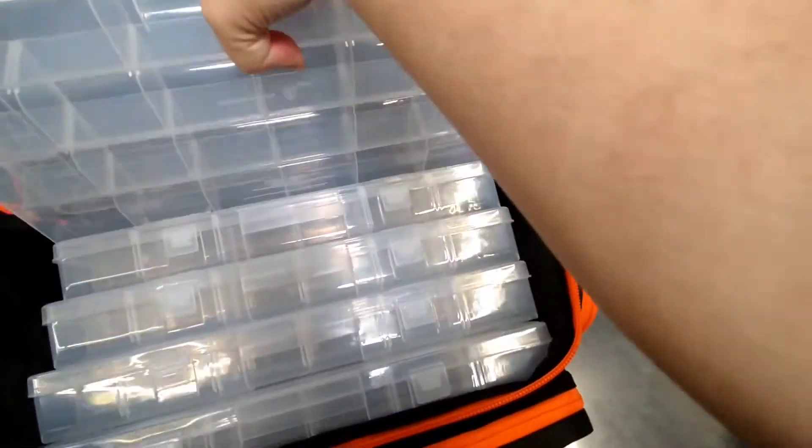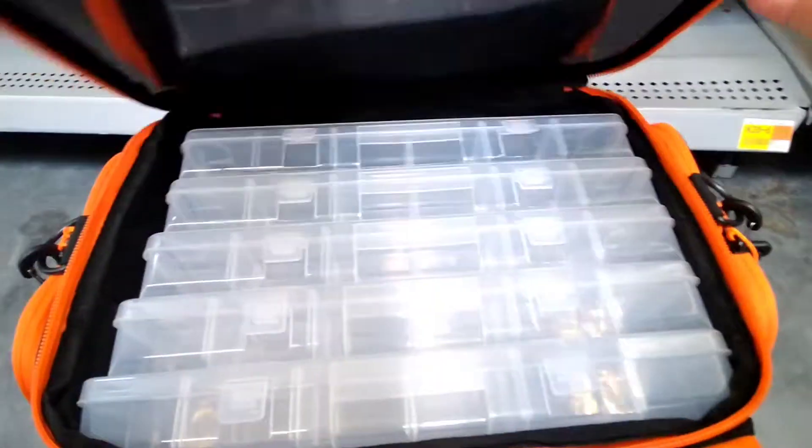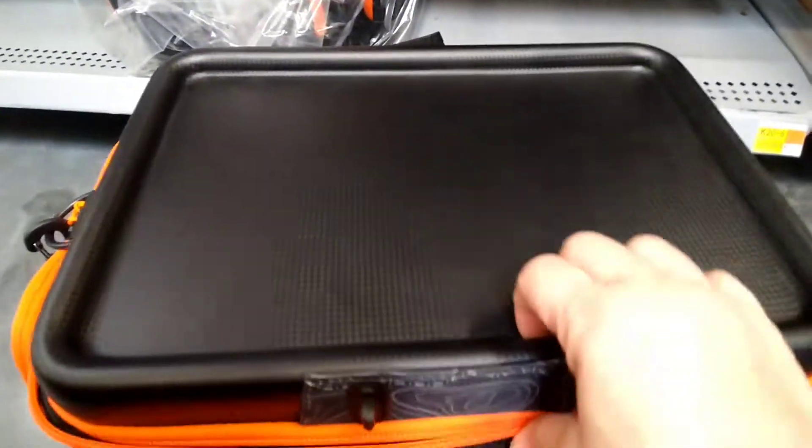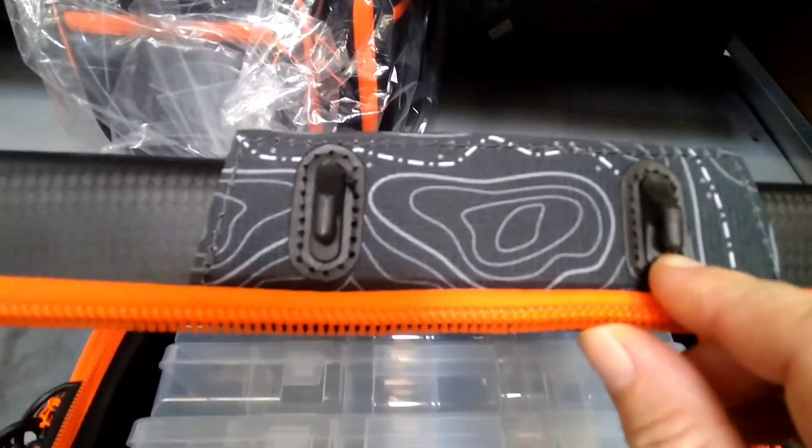It's pretty cool. Let me put this away. It's easy to put it back in there, you just need to hold it with two hands. It comes with a zipper and a little latch.